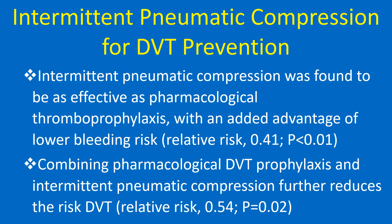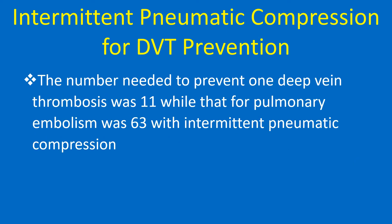Combining pharmacological DVT prophylaxis and intermittent pneumatic compression further reduces the risk of DVT. The number needed to treat to prevent one deep vein thrombosis was 11, while that for pulmonary embolism was 63 with intermittent pneumatic compression.